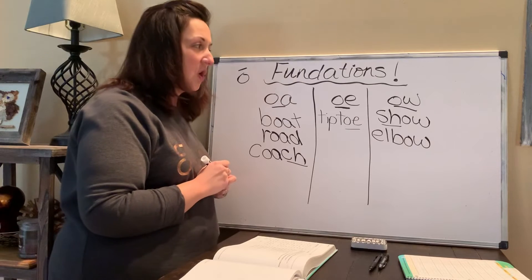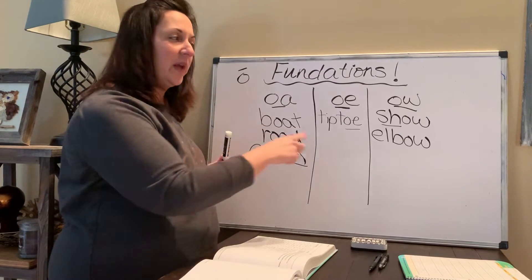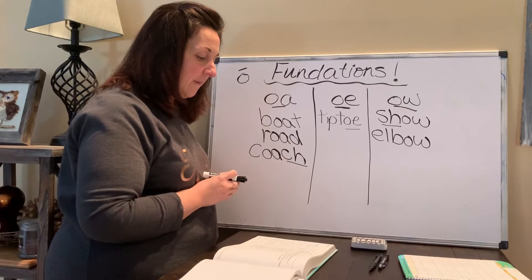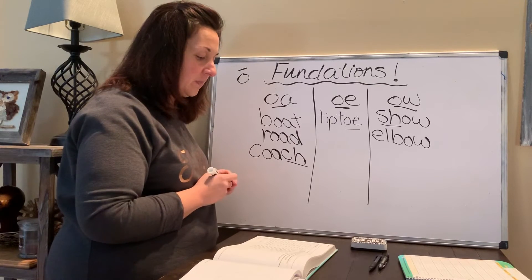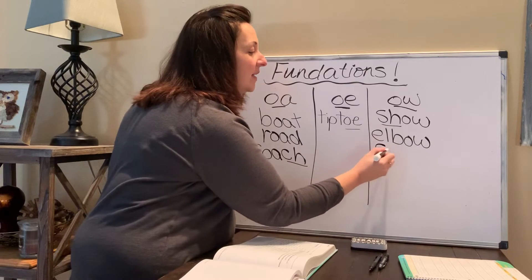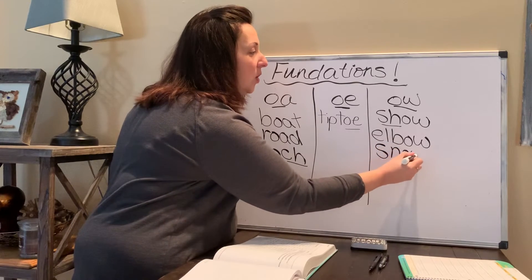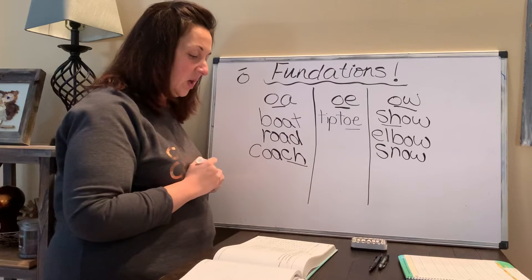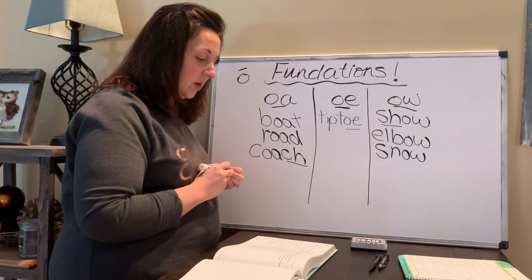How about the word 'snow'? Where would I put snow? If you have paper, write snow in the column that you think it would go. S-N-O-W. Snow and show — great job. Write that one on your paper if you didn't have time yet.